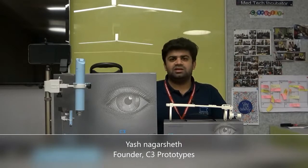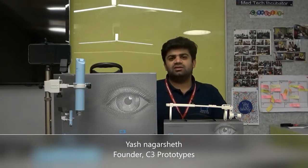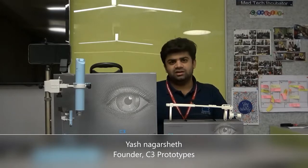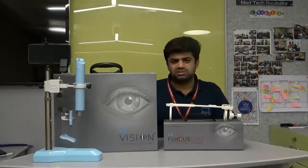My company has been incubated at the HTIC Incubator, and we have been working together for quite some time on developing distribution, opening up new markets and avenues, and mainly trying to work with the government. Our devices are available in the market and have been used by various ophthalmologist institutions and hospitals. Thank you.